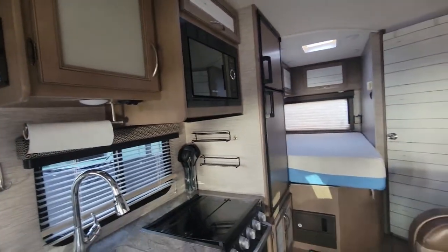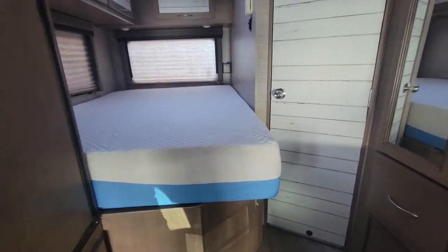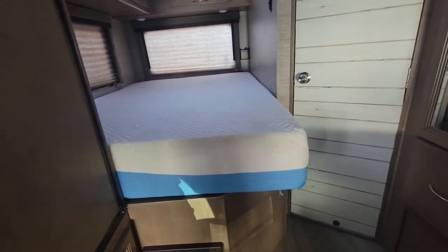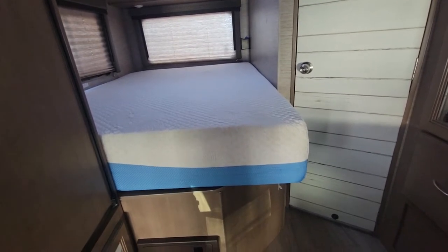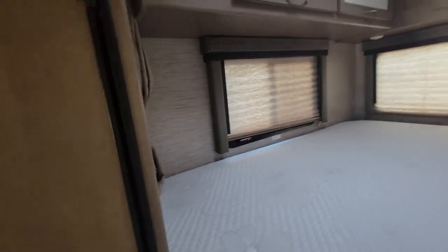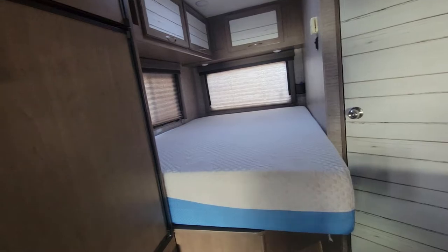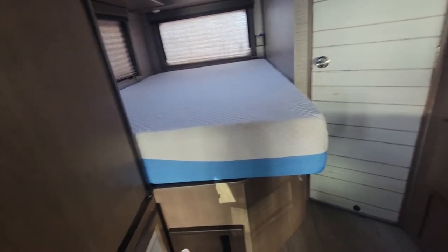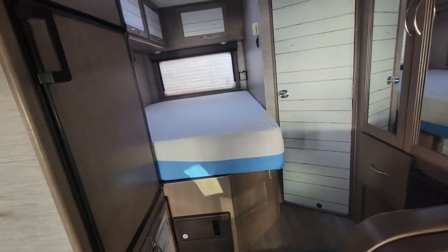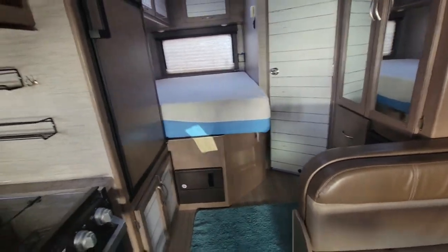This is a pretty common layout for an RV of this length. You do have the corner bed — some people aren't fond of it, but at the same time a lot of people aren't fond of a longer RV. This is a shorter RV so you definitely have to make compromises at 24 feet. The bed is a full. The reason people sometimes don't like the corner bed is because you have to crawl into it, especially if more than one person is using it, since there's no way to the other side.